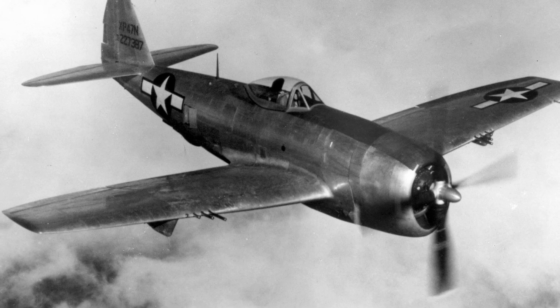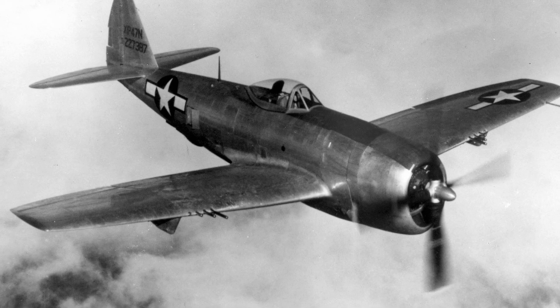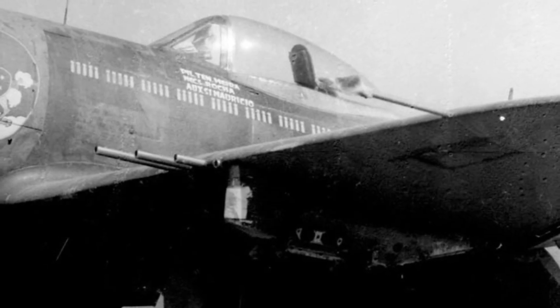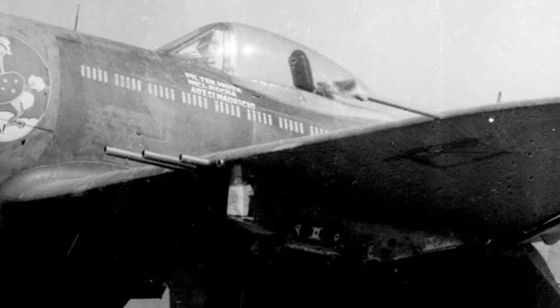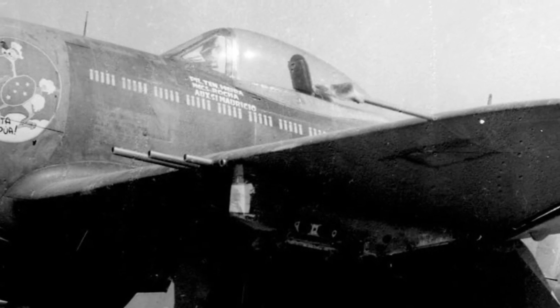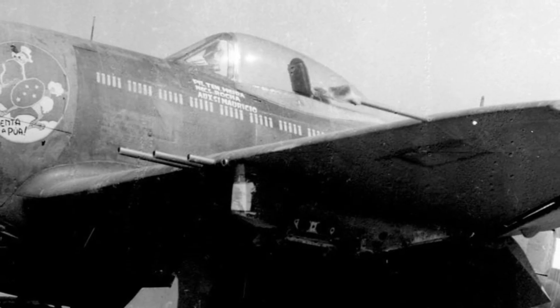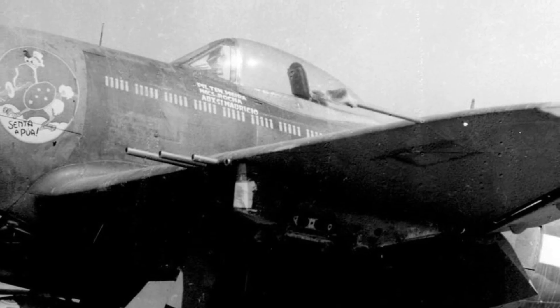Then came the armament. Eight heavy Browning .50 caliber machine guns, four in each wing, each with 400 rounds. That was more than 3,000 rounds of ammunition total. Together, the guns could fire over 100 rounds per second. A single one-second burst could put 100 armor-piercing slugs into an enemy aircraft. Two seconds: 200. Against lightweight German fighters, it was pure destruction.